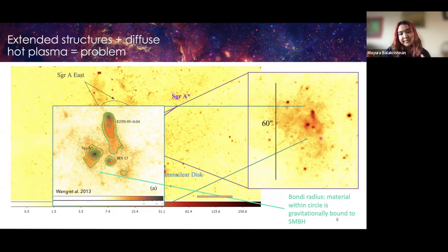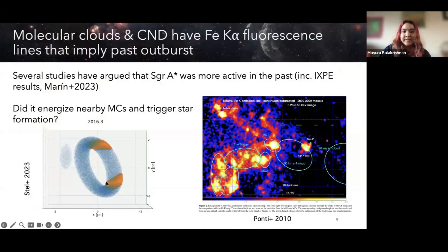Better understanding of Sgr A*'s accretion also helps us understand low-luminosity AGN that seem to be in an off phase of their quiescent versus active cycle. Sgr A* hasn't always been so dim — several studies have argued it was more active in the past. Papers on iron Kα fluorescence in nearby molecular clouds, and polarization measurements from last year, indicate that Sgr A* was outbursting as recently as 200 years ago, directly influencing its surroundings by potentially energizing molecular clouds and triggering star formation.